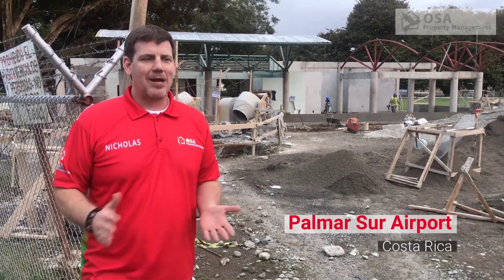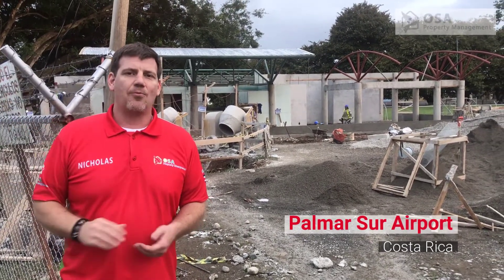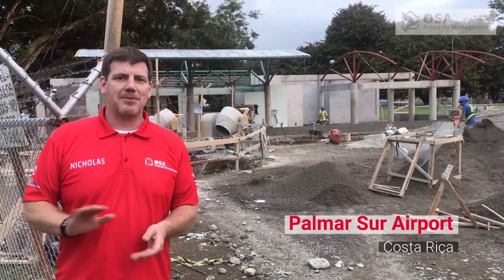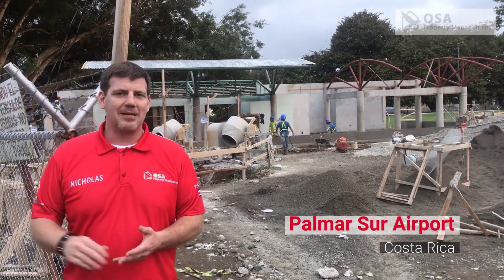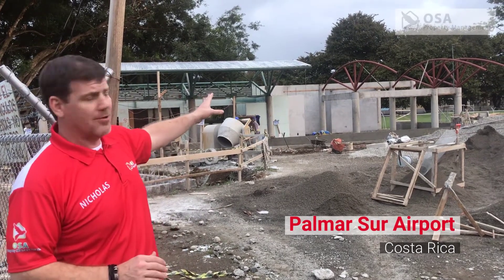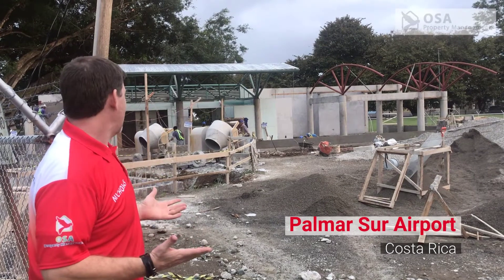The remodel is continuing. Right now they're starting to put some skim coats on the southern side of the building, so they're finishing off some areas. They put in new sidewalks around the perimeter as well as some drainage behind the building. They've also added some more support beams so you can see how the new roof line is going to look, and they're moving forward.